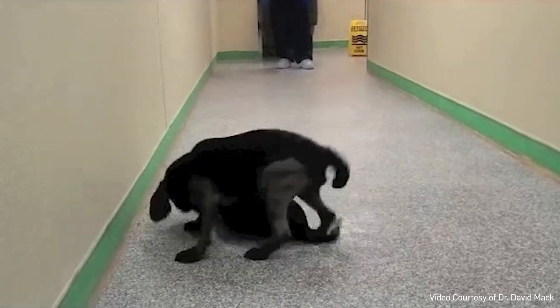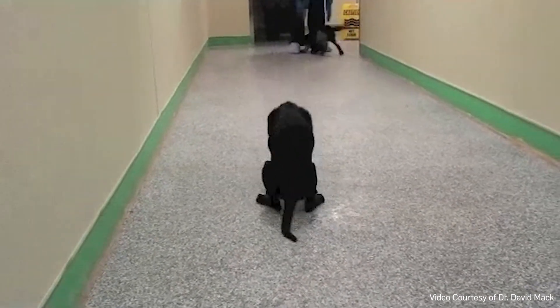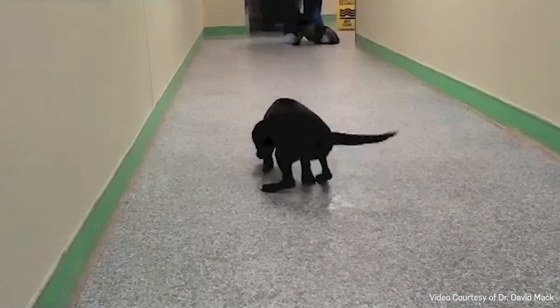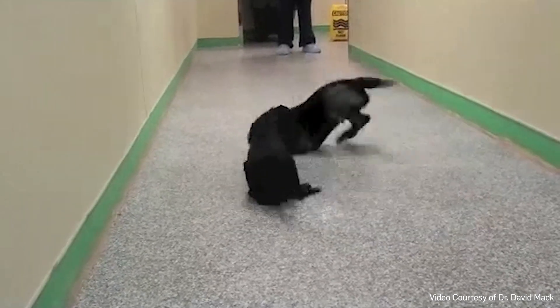So if you couple the effect we've seen in the dog to these boys confined in wheelchairs, you can't help but ask: is this a stand-up-and-walk moment? This may be the most important thing I ever do as a scientist.